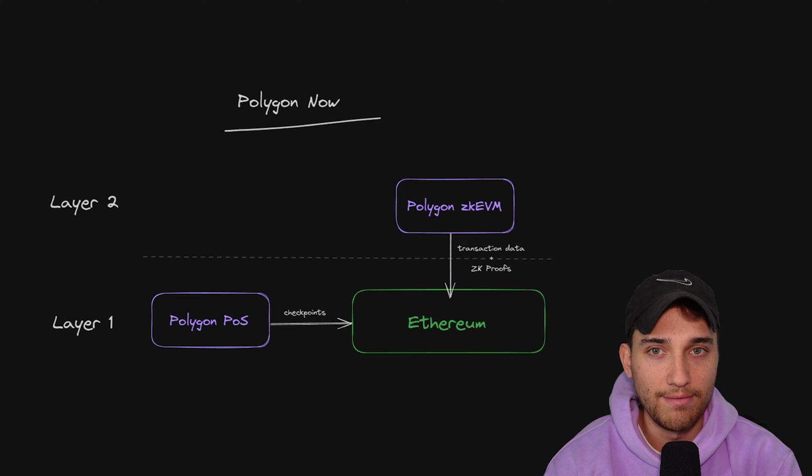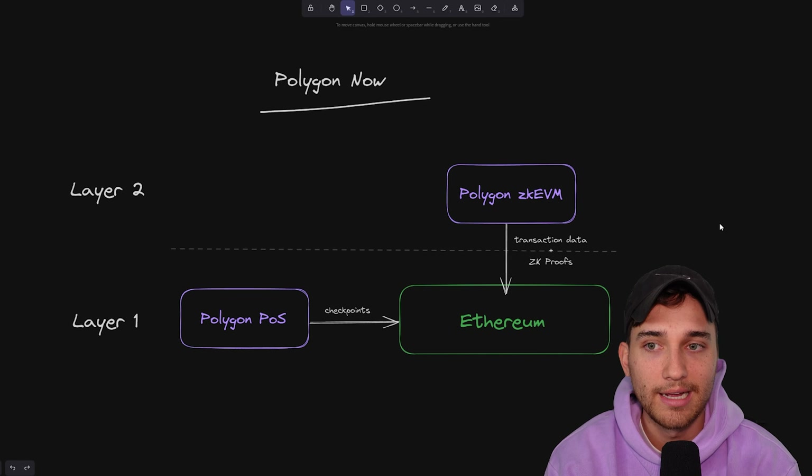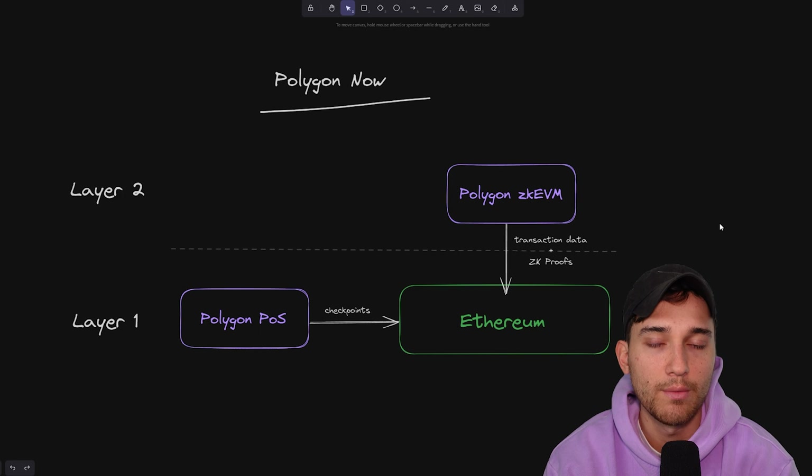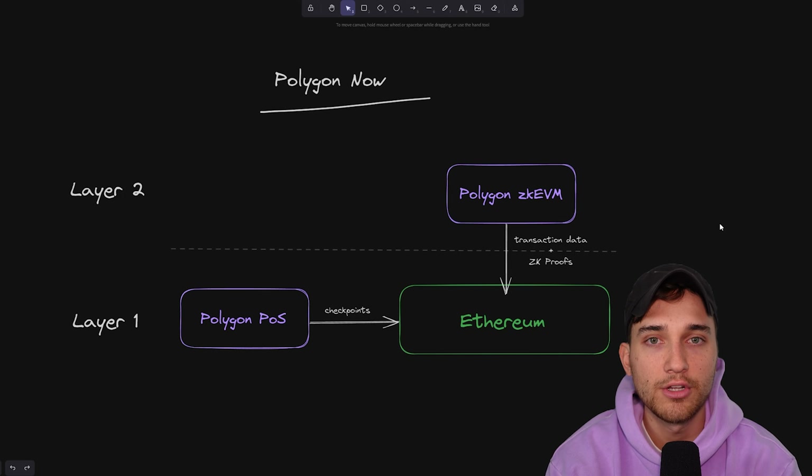The EVM compatibility added to zero knowledge rollups was huge because it meant you could tap into all of the existing Ethereum community — something that was not previously possible and was a huge sacrifice that zero knowledge rollups had to make in the past. You had to expect developers to learn new languages, learn new tools, and expected users to onboard to completely new experiences as well. ZK EVM came along and said: let's get the best of both worlds. We access all of the existing Ethereum community, everyone's familiar with all of the workflows from both a dev and a user perspective, and we can also use this awesome technology to prove batches of transactions and achieve scalability with zero knowledge proofs.